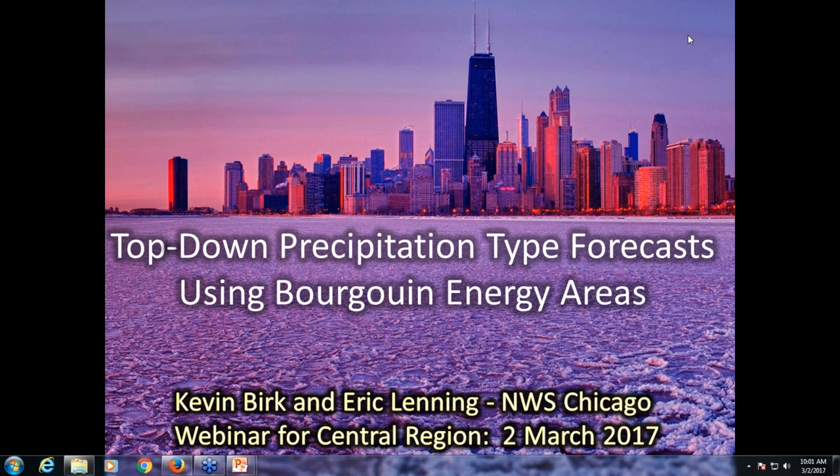We are recording. Good morning everyone, this is Bruce Smith calling from CRH. We're going to pass it over to Eric Lenning here momentarily. I just wanted to kick us off with a few quick comments about what we're about to see here.